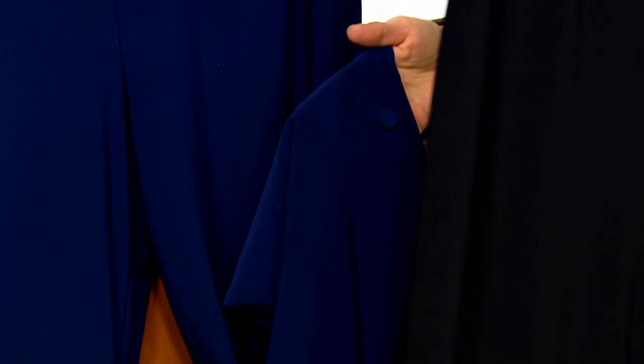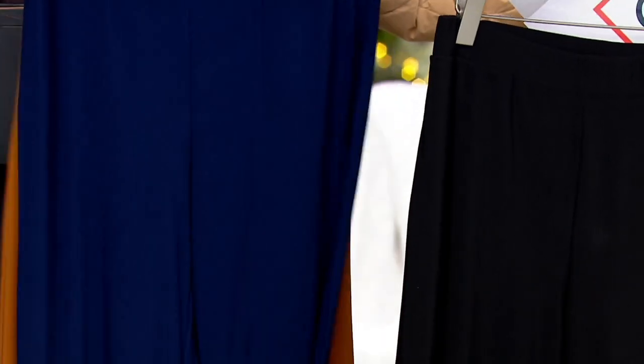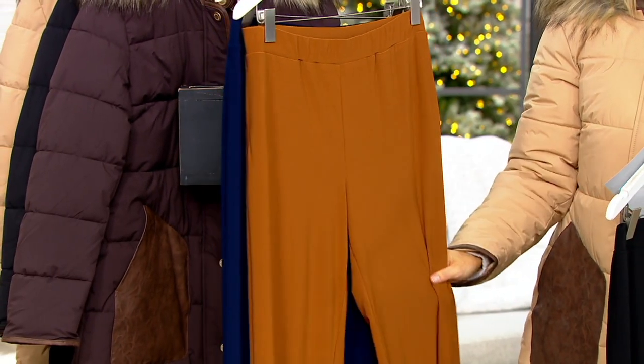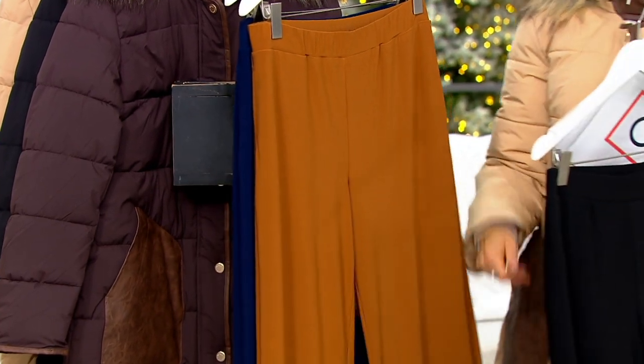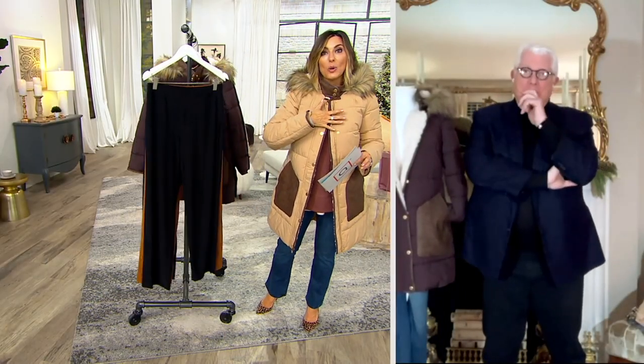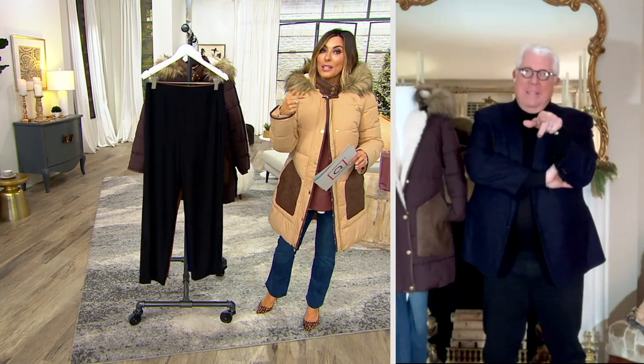Here's your navy. Here's your black coming into the camera shot. And here's your toasted almond. Regular and petite inseams, extra extra small through 5X. That sale price with the $10 easy pay — 846-8294. Stay on the phone lines for that as well as our one-time only before the show's over, because then you'll lose the big savings.